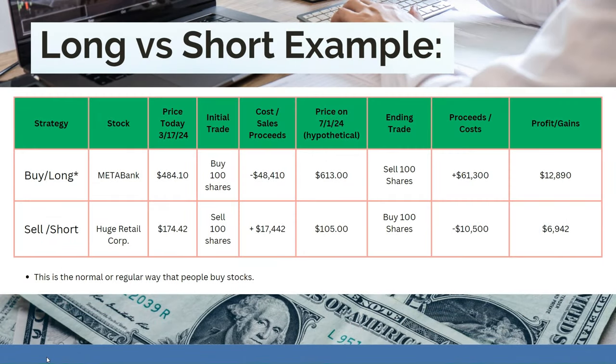Now let's go through a short sale. The stock is Huge Retail Corp, selling at $174.42. Your initial trade is to sell 100 borrowed shares and collect proceeds of $17,442. You borrowed those 100 shares from your brokerage firm, sold them at market, and received $17,442. On July 1st, hypothetically, the stock is now at $105 — you were correct, it went down from $174. You buy 100 shares to replace the ones you borrowed, which costs you $10,500. Your proceeds were $17,442, so you're left with a profit of $6,942.